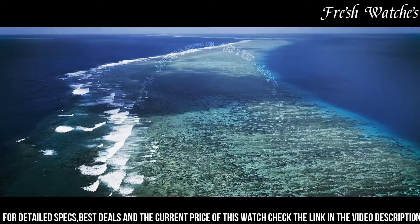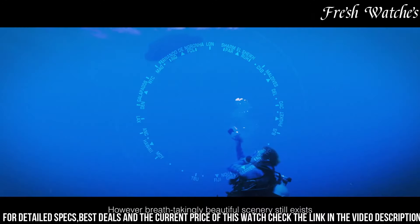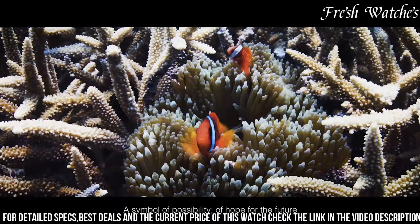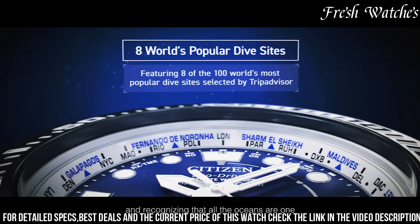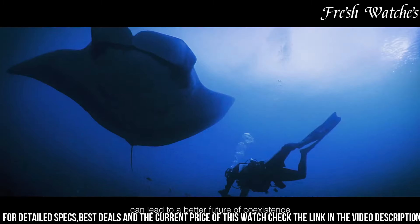This watch is not just a timekeeper — it's a reliable companion for the modern adventurer, ensuring you're always on time no matter where your journeys take you. The Citizen Promaster CC5006-06L EcoDrive GPS Watch embodies the spirit of exploration and a commitment to uncompromised precision.